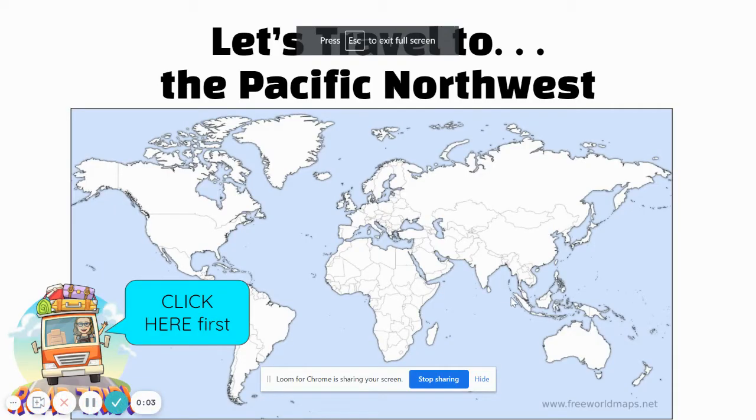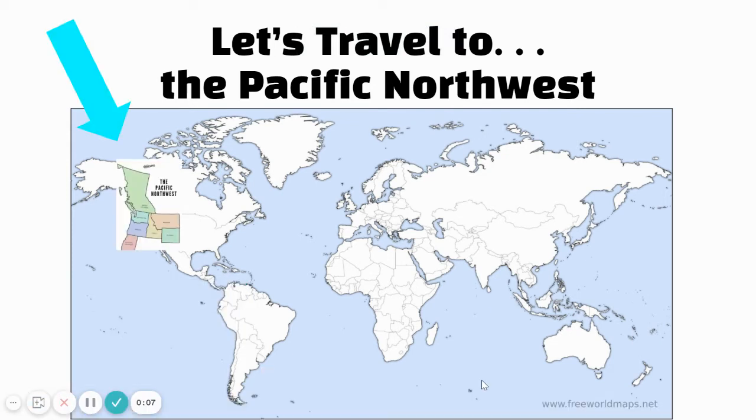Hello Artists! This week we are going to travel to the Pacific Northwest. The Pacific Northwest is located in parts of Canada and the northwestern coast of the United States.